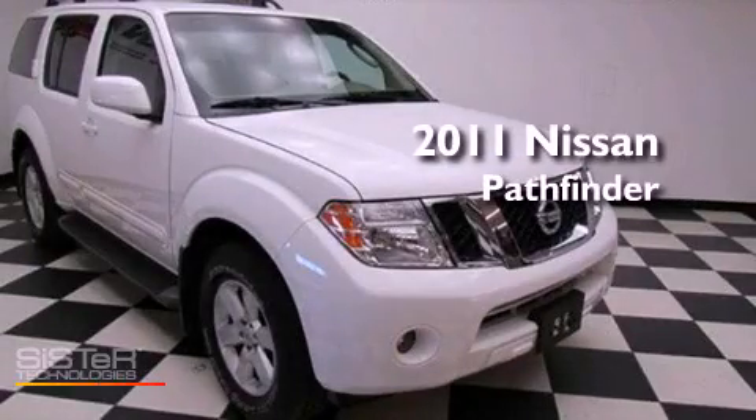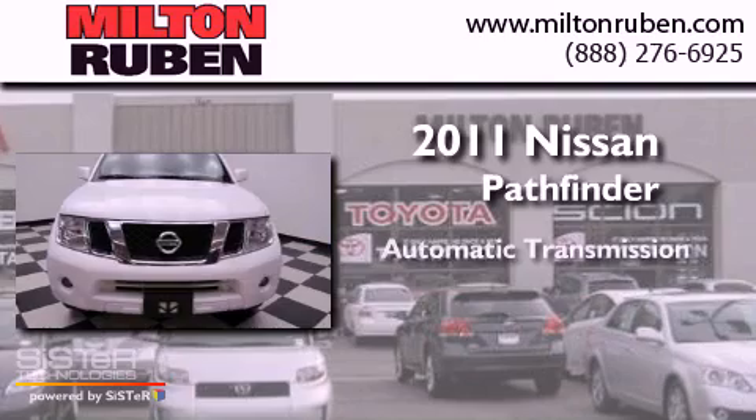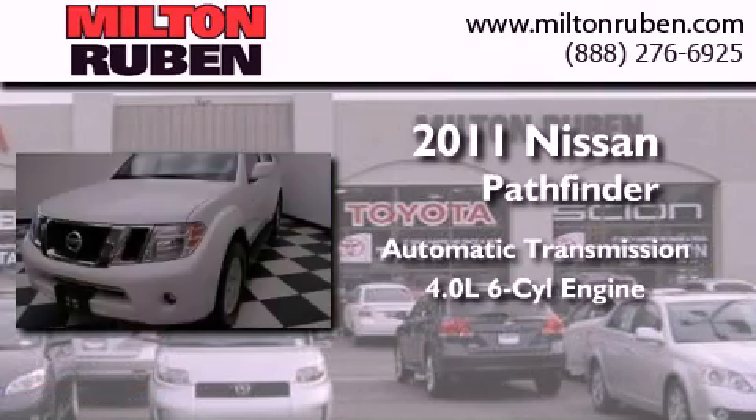This is a 2011 Nissan Pathfinder. This SUV has an automatic transmission and a 4.0L V6.